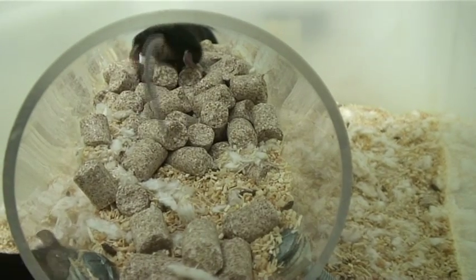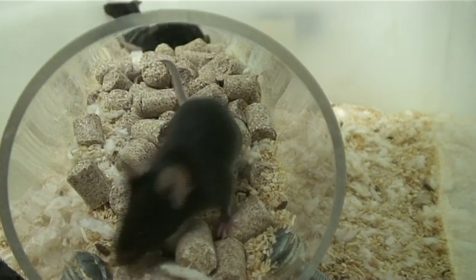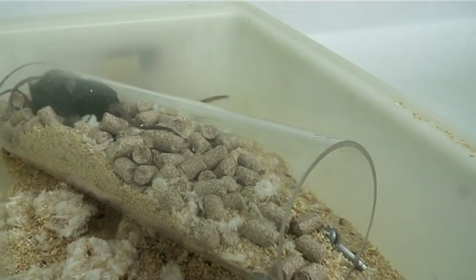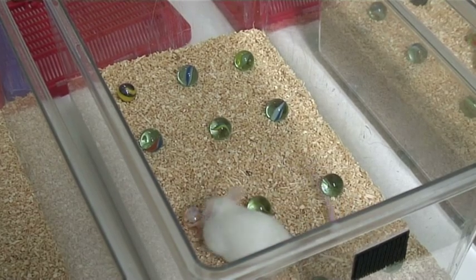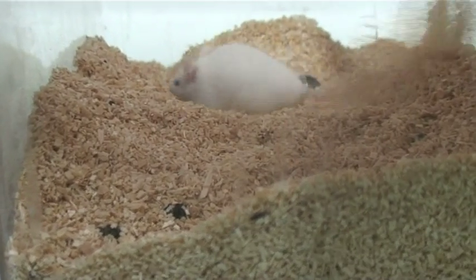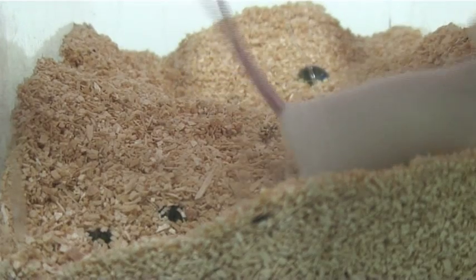Normal mice like to dig and burrow, and we can measure this by timing how long it takes mice to empty an artificial burrow, and by how quickly they bury marbles. So these are a simple measure of the difference between normal mice and Alzheimer's mice.